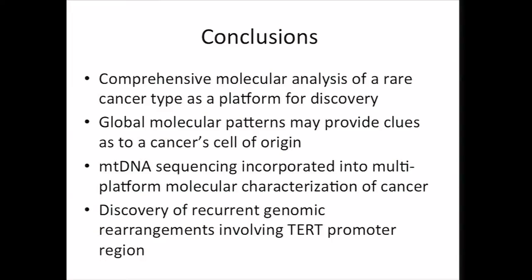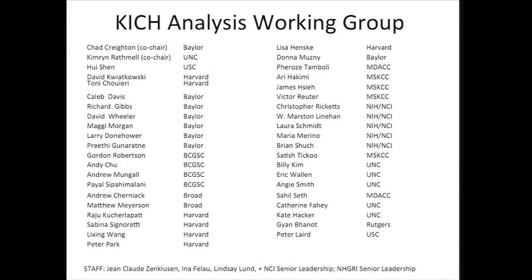In conclusion, we have carried out comprehensive molecular analysis of a rare cancer subtype as a platform for discovery. We find that global molecular patterns may provide clues as to a cancer cell of origin. MTDNA sequencing has been incorporated into multi-platform molecular characterization of a cancer. And finally, we have this important discovery of recurrent genomic rearrangements involving the TERT promoter region. I'd like to thank all of my colleagues who were involved in this project, and also Kim Rathmill, my co-chair. I'd be happy to take questions.